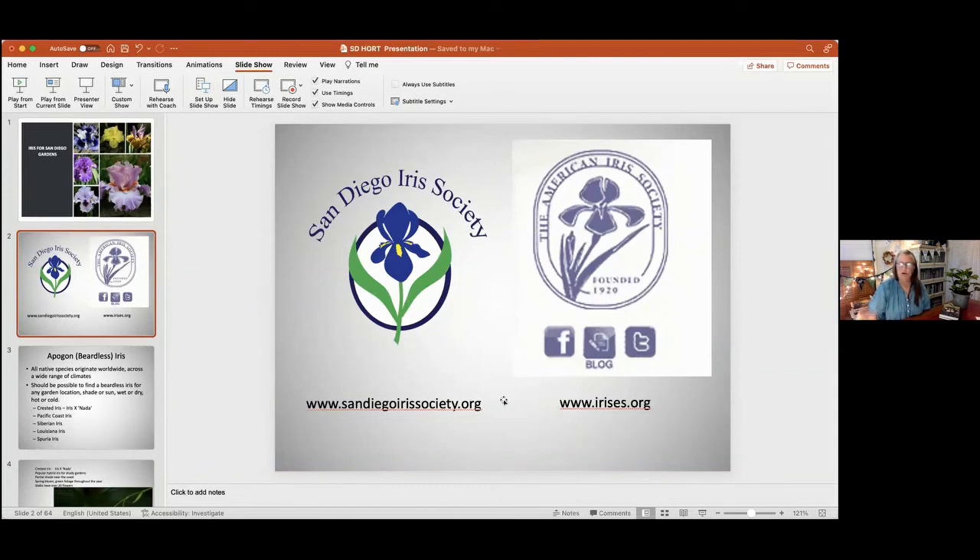Someone mentioned Dave's Garden website — you can go there and find irises to trade. People have had real success trading plants on that site. If you go to a real iris garden, you will know what you are getting. Trader beware!